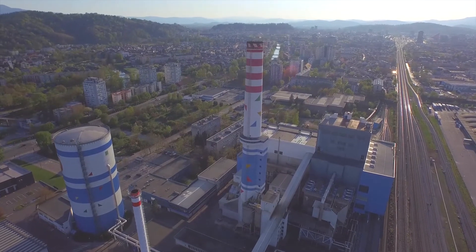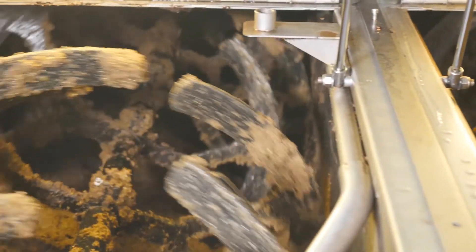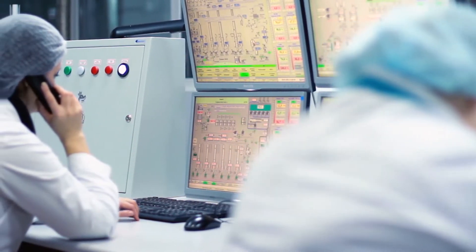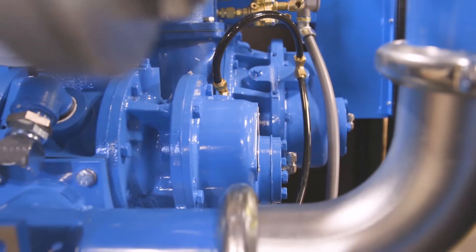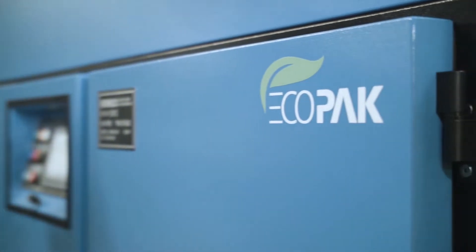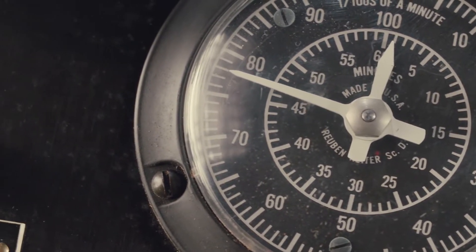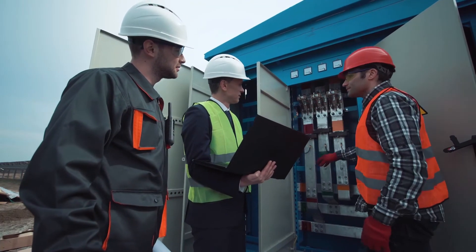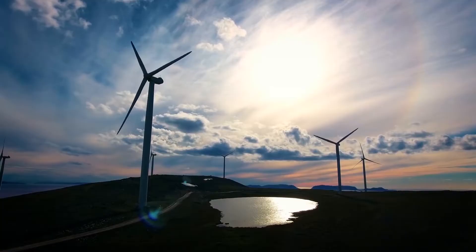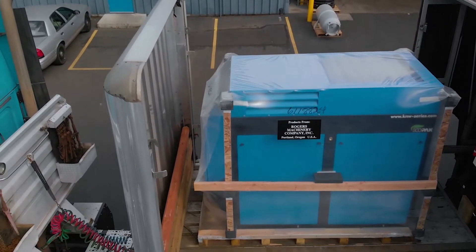Oil-free means that you can avoid the extra energy cost to overcome the pressure drop in the compressor oil separator and downstream filtration. A typical oil-free compressor can operate 10-15 PSIG less than an equivalent oil-flooded compressor. Every two PSIG is 1% energy, so at a minimum, an oil-free compressor will save 5-7.5% in energy cost. That is significant.